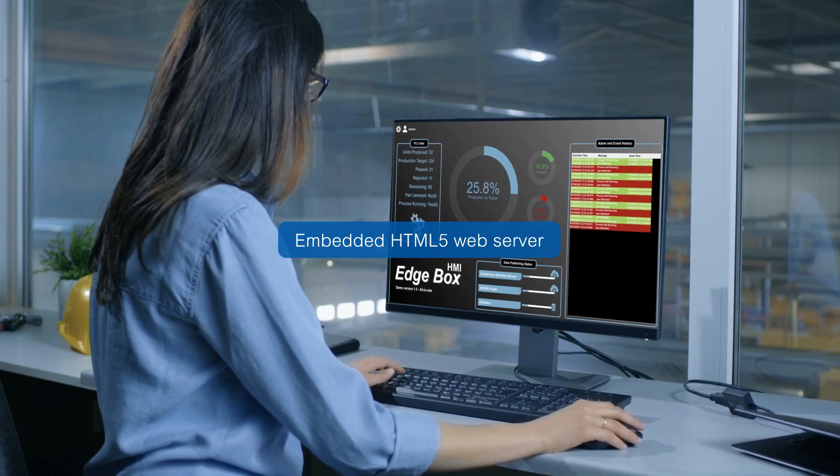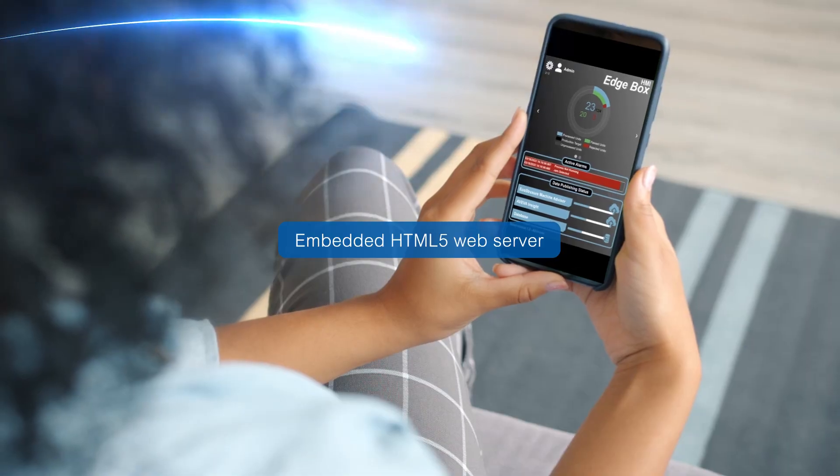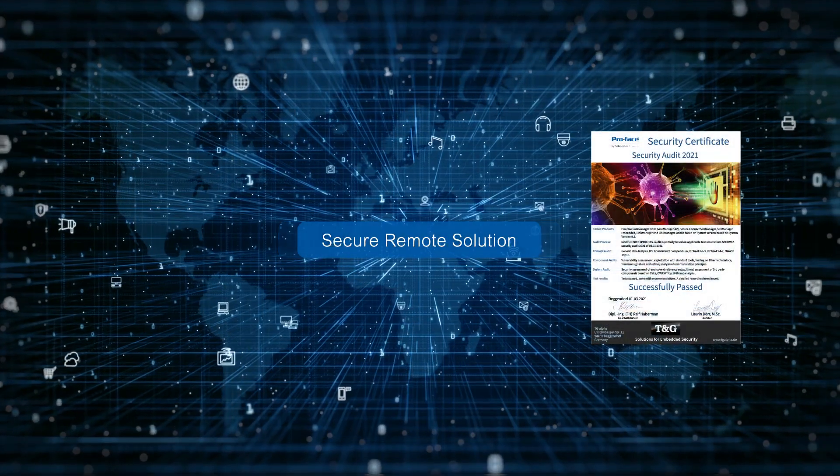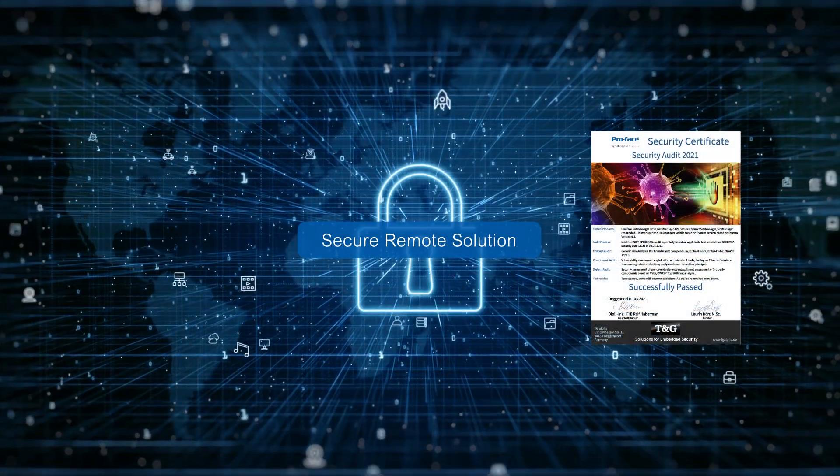Embedded HTML5 web server makes insights directly available using a web browser. Realize a secure system with embedded cybersecurity.